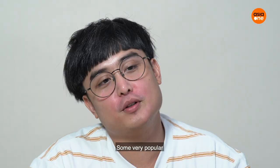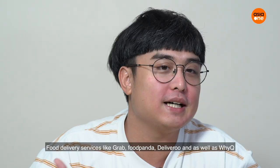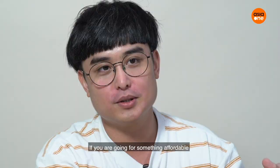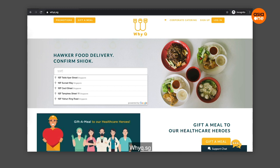We're going to check out some food delivery services that are pocket-friendly and easy for day-to-day orders. There are some very popular food delivery services like Grab, Food Panda, Deliveroo, and also YQ. Because I like hawker food more, and YQ is exactly for that. If we are going for something affordable, YQ is the app you should go for.